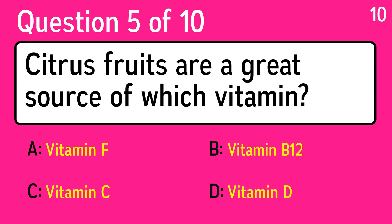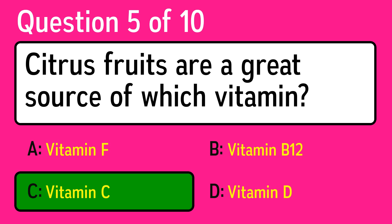Question 5: citrus fruits are a great source of which vitamin? The correct answer is C, vitamin C.